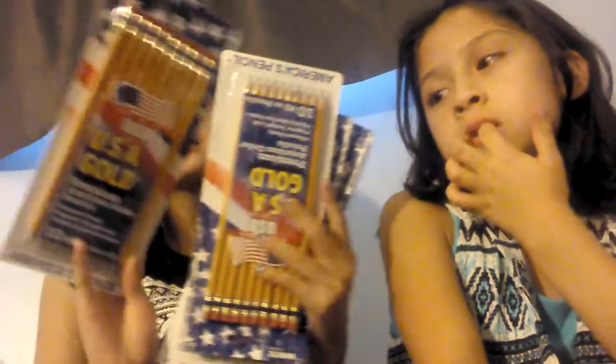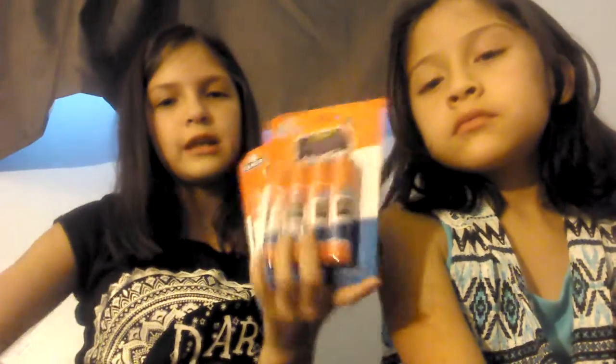Five boxes of pencils. I got six of these glue sticks. I got this plastic protector, and these dividers.